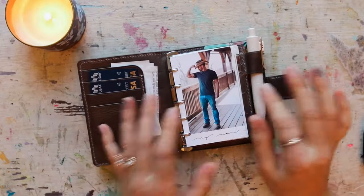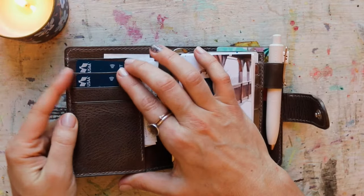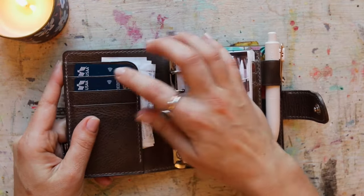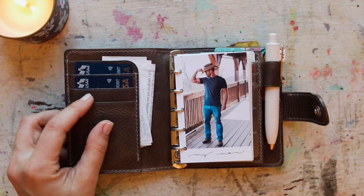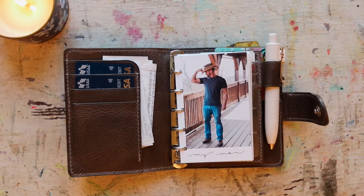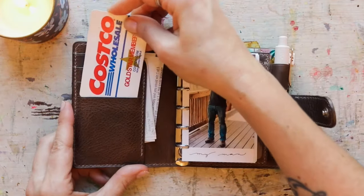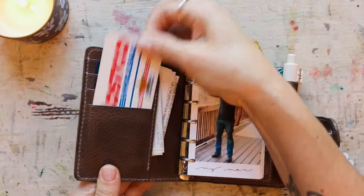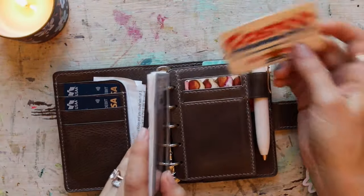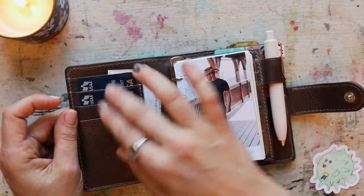She has these slots here in the front and I use these for my debit cards — this is my business account and this is our personal account. I did have a card in the front but it kind of gets really stretched out and I didn't really need a card right there. We don't have any credit cards so I just have my two debit cards, and those were fine.